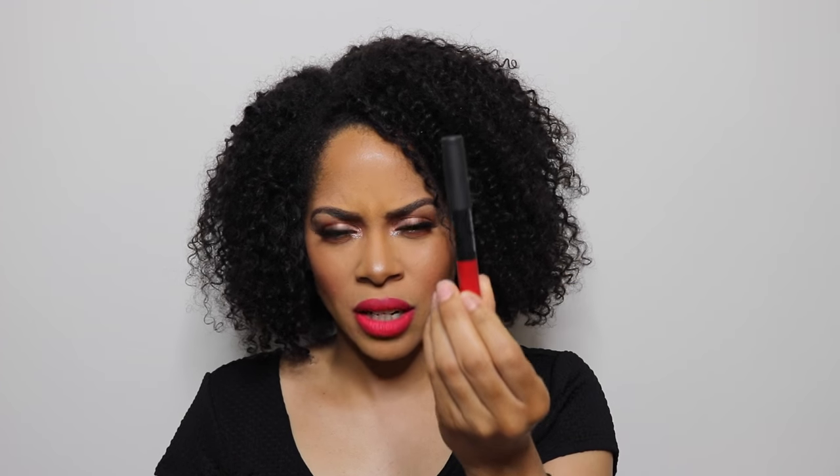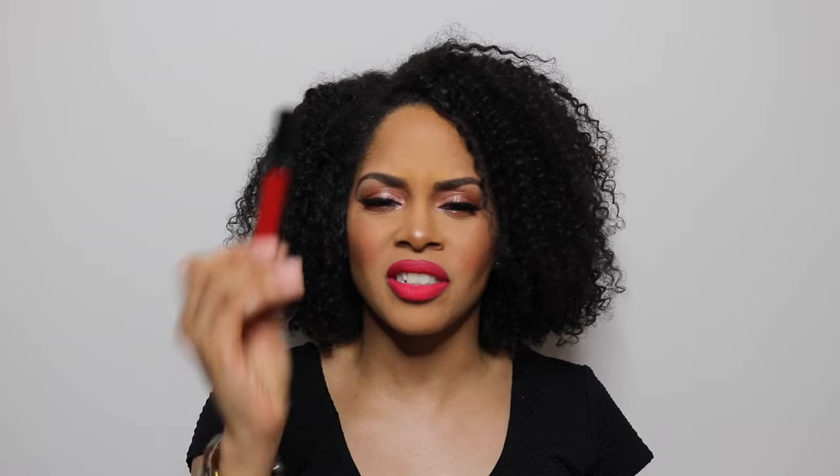Another favorite red is NARS Dragon Girl — it's a lip pencil and it's one of my favorites. I've worn both reds a lot and people always stop me to ask what's on my lips. Both of these reds go with every skin tone, no matter how light or dark you are. It's a nice matte red — not that shiny juicy berry lip, even though that's pretty too. So it's the Sephora number one matte lip color and NARS Dragon Girl — I definitely love those.